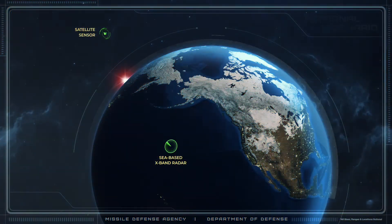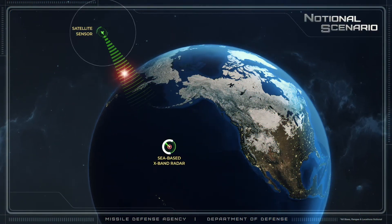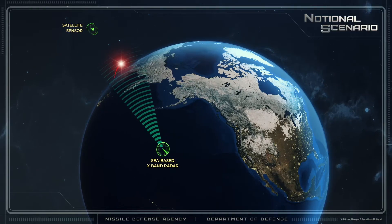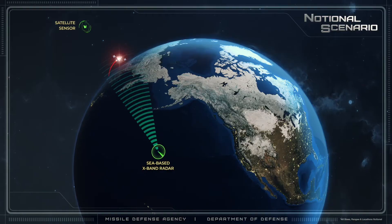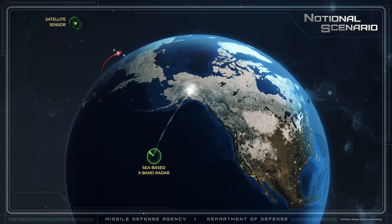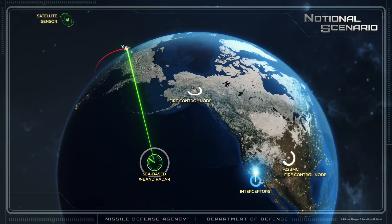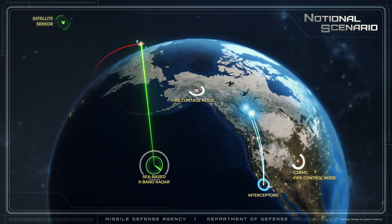To track a ballistic missile, SBX responds to an external cue and puts up search fences based on launch information. Once a missile is identified, SBX performs discrimination to sort out the boosters and debris from the lethal reentry vehicles. All tracking data and information is sent to the missile defense system. Once system operators launch the interceptors, SBX continues feeding discrimination and tracking information to guide the interceptors to the target.